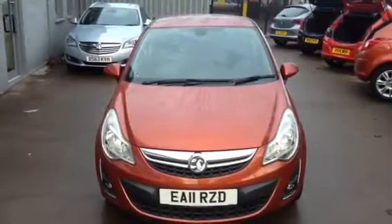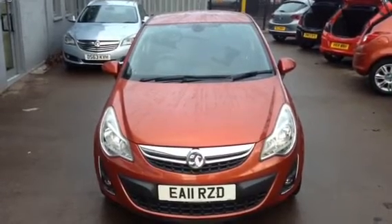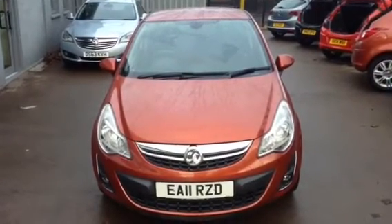Hello, welcome to Bayless Vauxhall. Today we're presenting a Vauxhall Corsa 1.4 petrol manual SXI 3-door, finished in chilly orange.